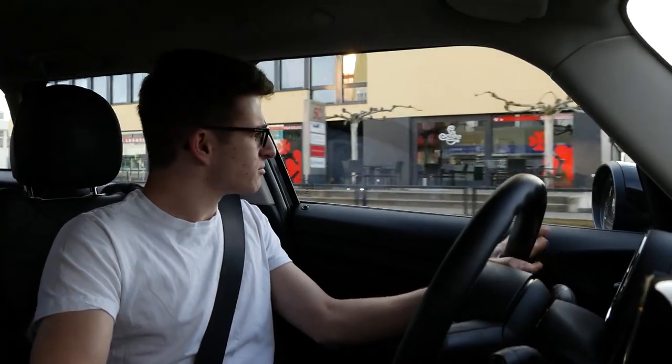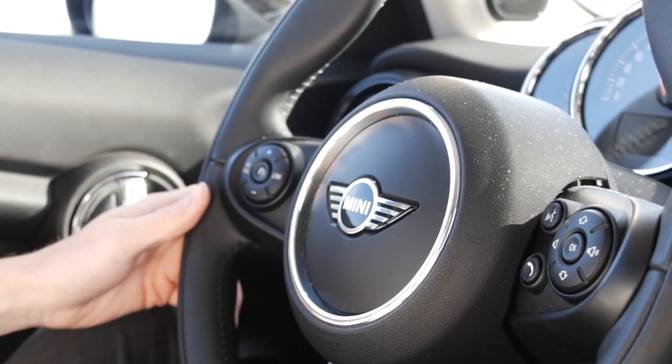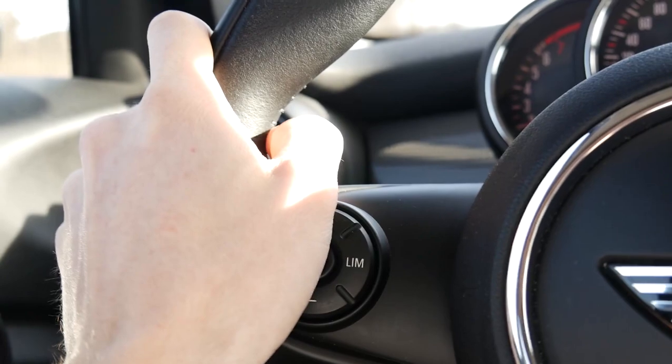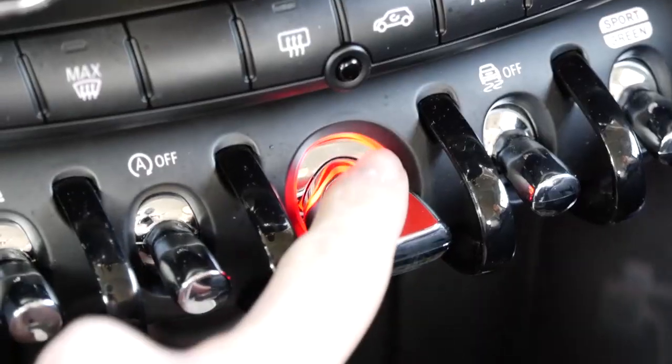We're heading about an hour east of Zurich to a place called Romanshorn. Driving on the wrong side of the road is still very confusing. We're driving to Romanshorn to a place called the Autobau - basically a private collection or museum which has some serious cars in it. We grabbed some breakfast, hit the road, and we've successfully made it. The roads around here are just so nice, even in a standard little Mini Cooper. We just bought our tickets and I think in here is automotive heaven.